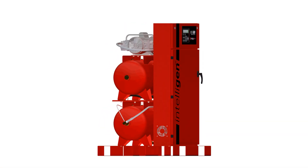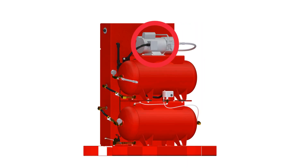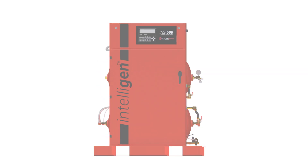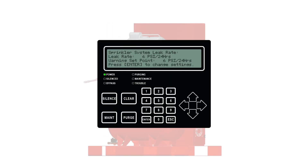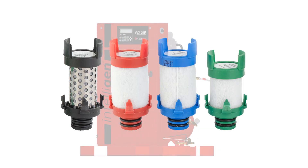The IntelliGen comes as a complete package with everything you need to get up and running: an air compressor sized to meet the NFPA 30-minute fill requirements, a portable nitrogen analyzer to test the end-of-line nitrogen concentration, a built-in bypass alarm, a built-in leak detector, and all necessary filters and gauges.